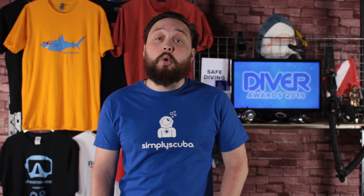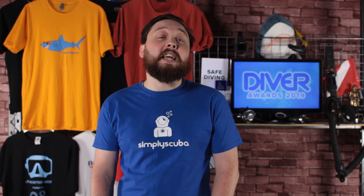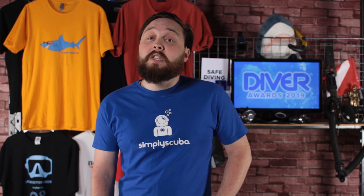The Diver Awards are back! This year we're up for Dive Retailer of the Year - if you love our website, think our customer service team is awesome, and enjoy our advice and review videos, we'd love your vote. Thanks to our Mark One Dive Torch, we're also in the Product of the Year category. To cast your vote, click the link in the comments. Visit us at simplyscuba.com for all your diving equipment needs.